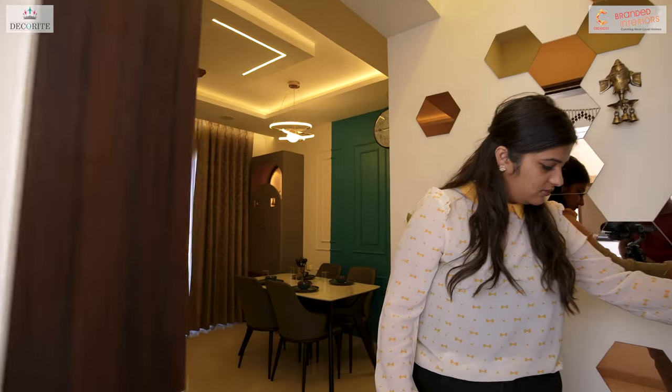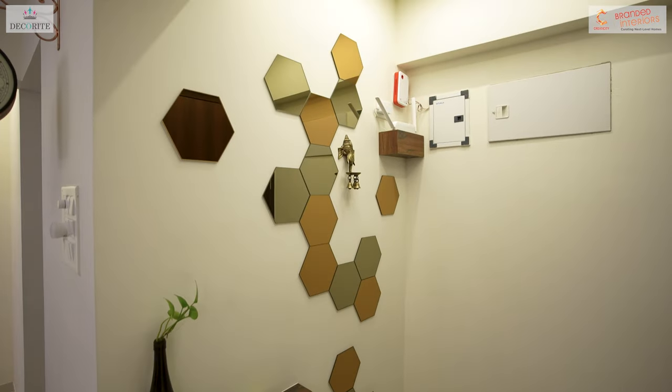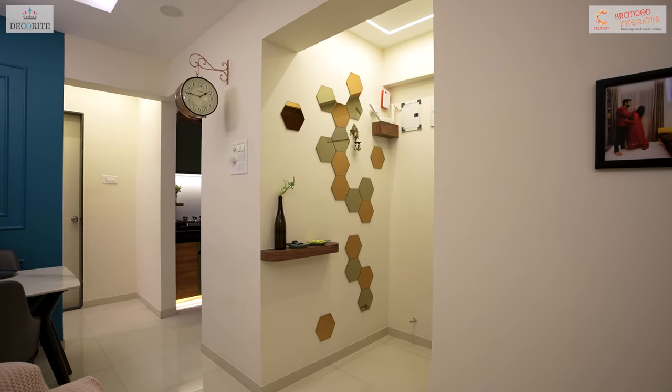As you step into the foyer, you'll find a curved ledge for keys alongside hexagon tinted mirrors, keeping the wall simple.